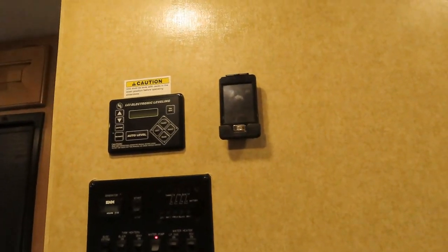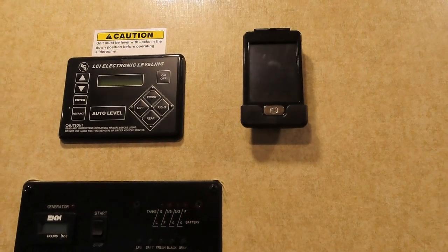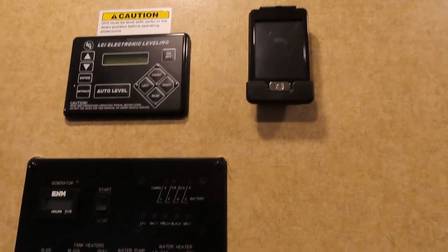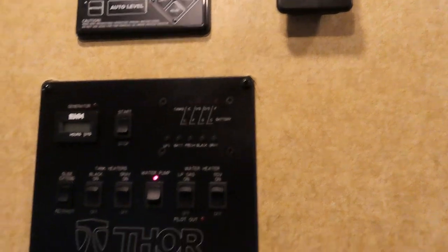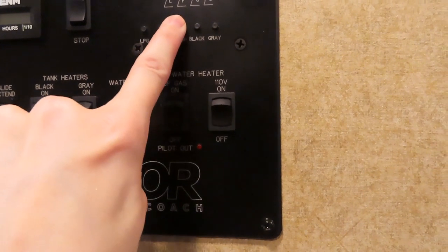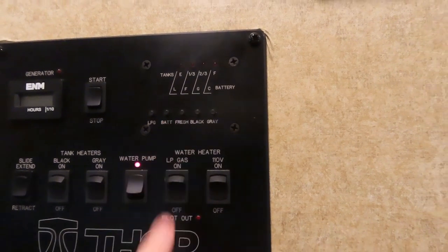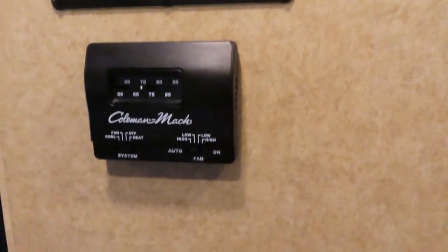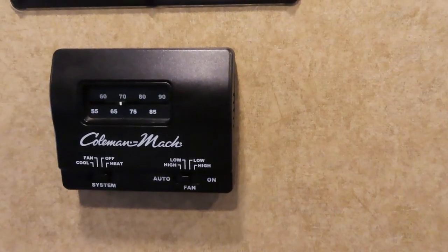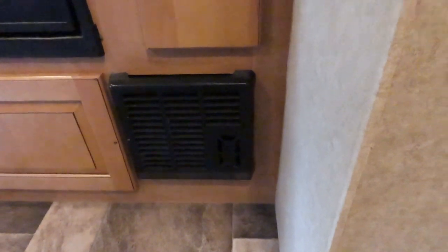Over here on this wall is the electrical panel. This tells you about your leveling, and this is the remote to help with the slides, leveling, and awning. This panel tells you your battery power and fresh tank levels. Moving down, this is your temperature control for air conditioning and the heater. The heater comes out here and we've used it a couple of times — it gets everything nice, toasty, and warm.